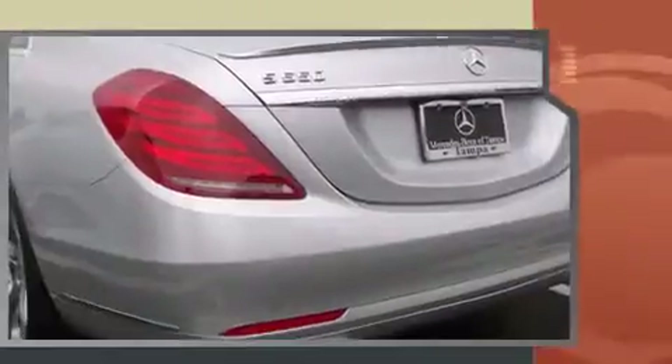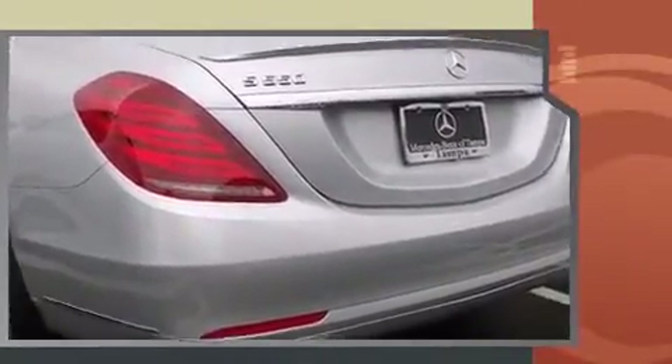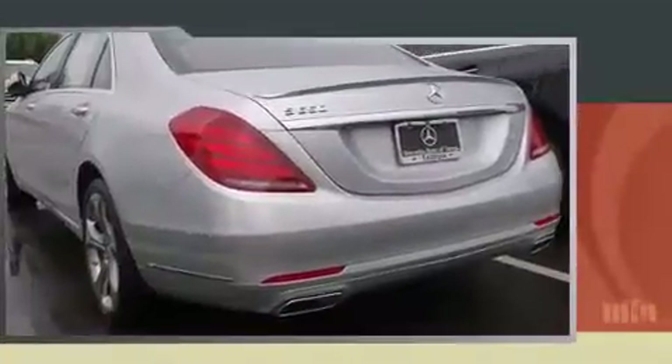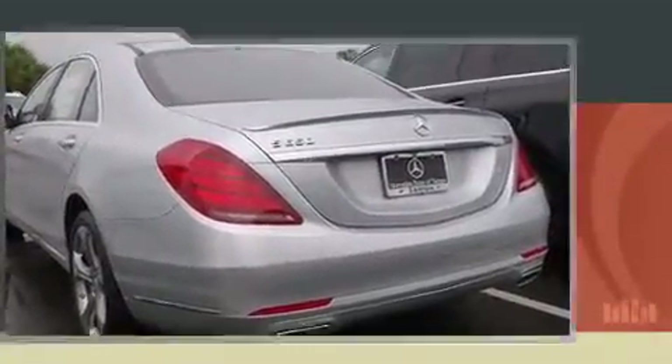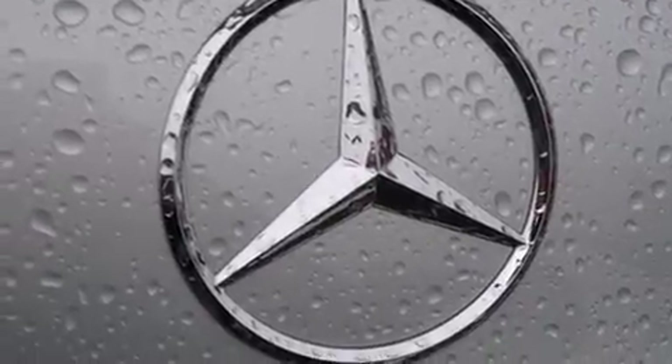Under the hood, you'll find an eight-cylinder engine with more than 400 horsepower, and load-leveling rear suspension maintains a comfortable ride. The engine breathes better thanks to a turbocharger, improving both performance and economy.